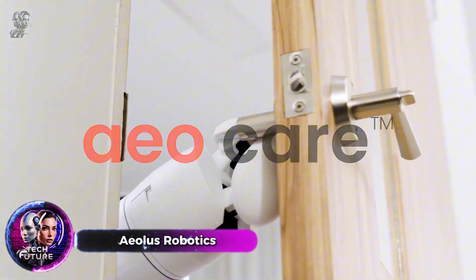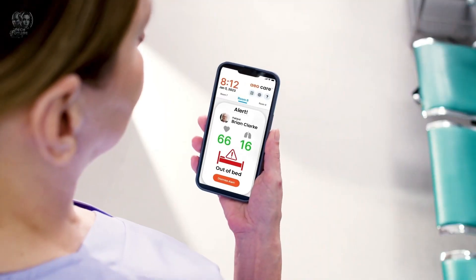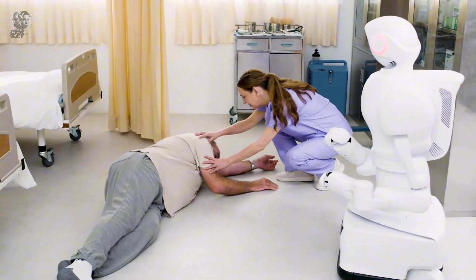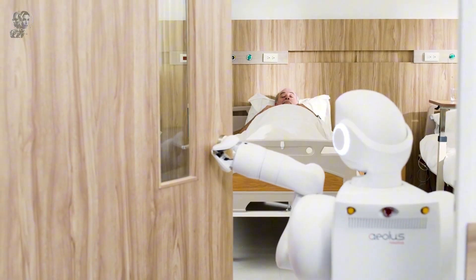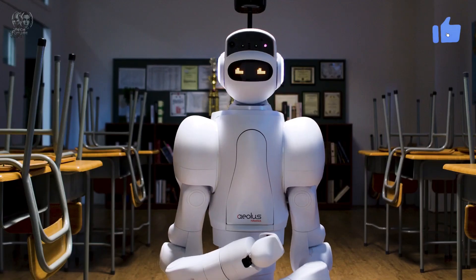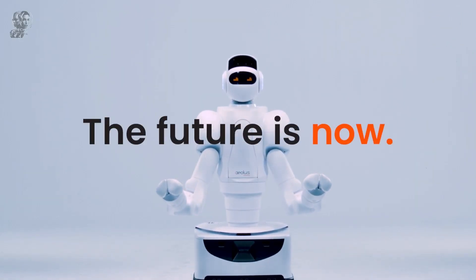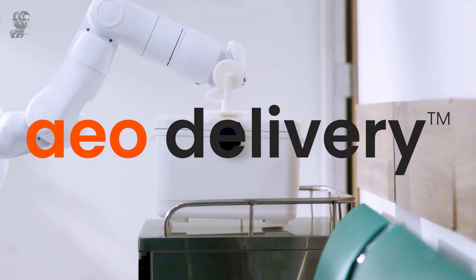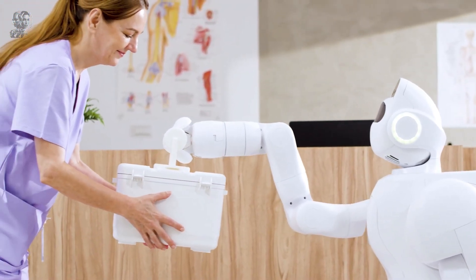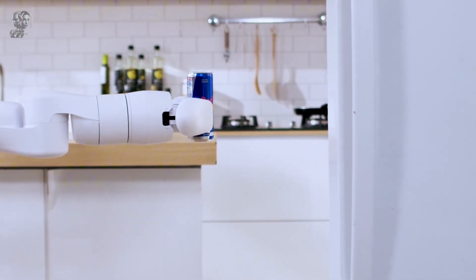Aeolus Robotics creates and sells robots for use in a wide range of businesses and tasks. Their most popular product, AEO, is a multifunction humanoid robot with various abilities, including opening doors, controlling elevators, delivering medications and more. AEO's mission is to improve lives globally by making daily tasks easier and more productive, particularly for the elderly or those with health issues.